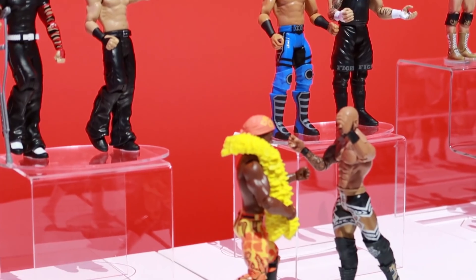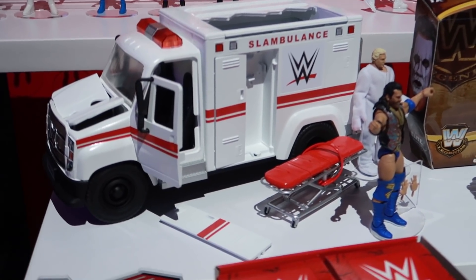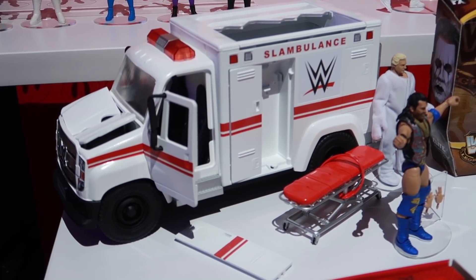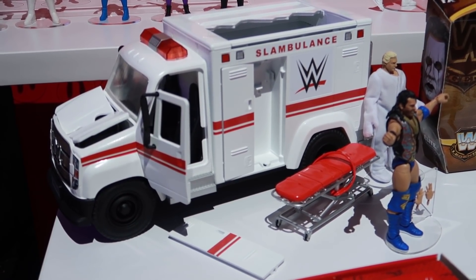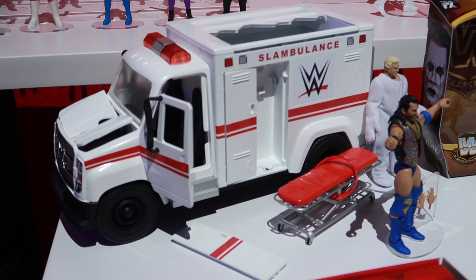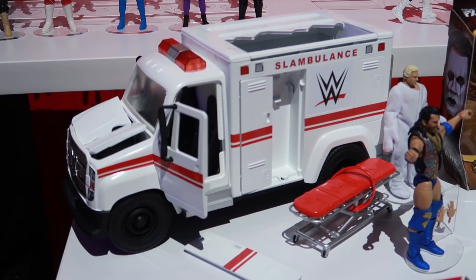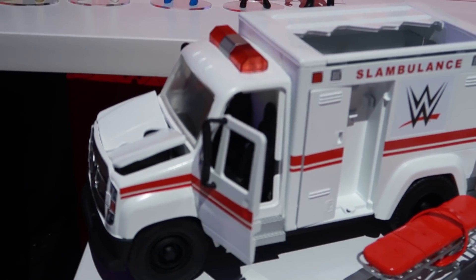Coming down here to our feature segment — feature really just amplifies all your action figure play. We focus on that with some feature-driven items and unique storytelling elements. This time we're going to be focused on the Slambulance that you can see right here. The ambulance is an iconic vehicle for WWE — it's been around for about 25 years with so much entertainment history. We're finally able to bring it to life. I'm going to show you a sizzle for the Slambulance — it's pretty awesome.